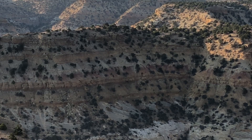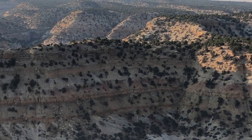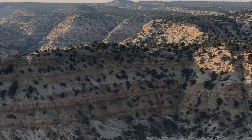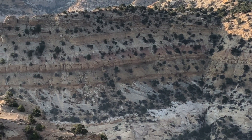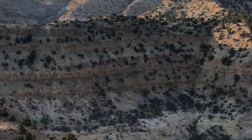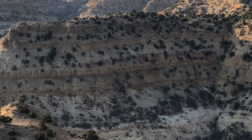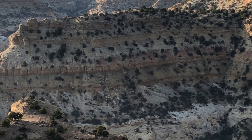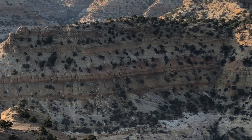Now, the law of superposition says you cannot put something on top of something unless that first thing was there first. So whatever's on top was put there after the stuff that's beneath it. And you can use this when you're looking for fossils. As you go down, you go further back in time. The further down you go, the farther back in time. The further up you go, the more recent in time.